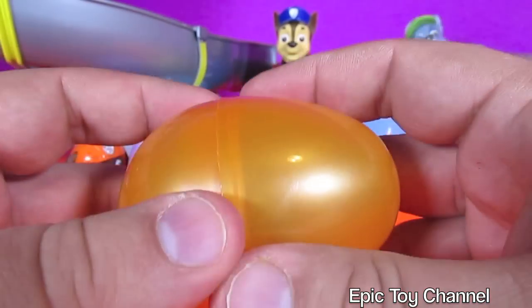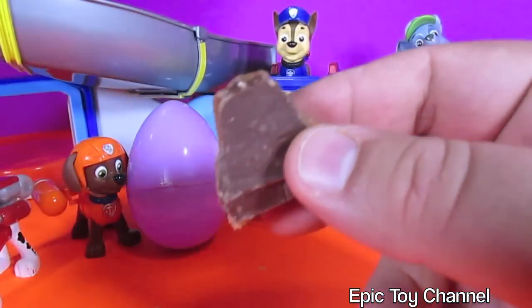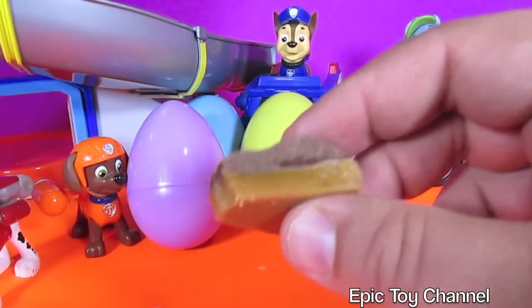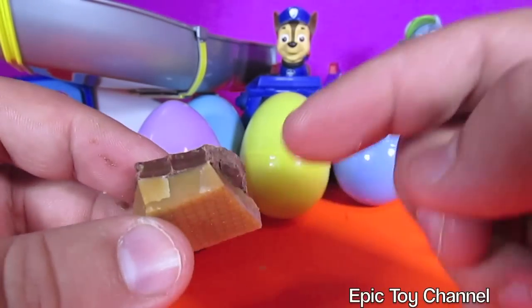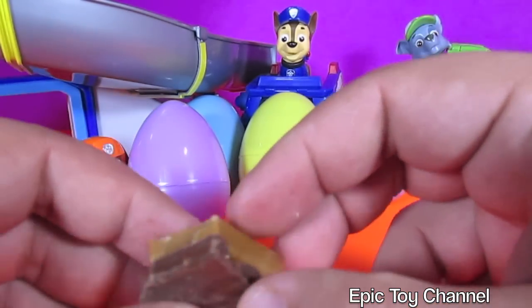All right, let's open up this orange one. I'm going to get sick here. Oh, is this toffee? Toffee on the bottom, chocolate on top? I'm just going to take a little bite because I don't want to get sick. The bottom part is really hard but super delicious. The top part's chocolate, and it is so good.